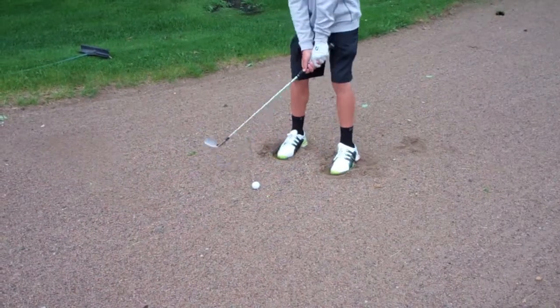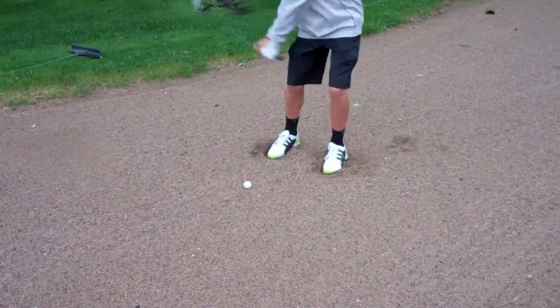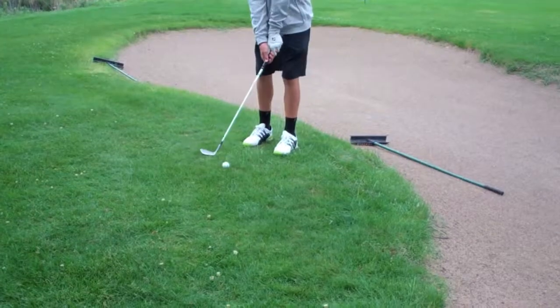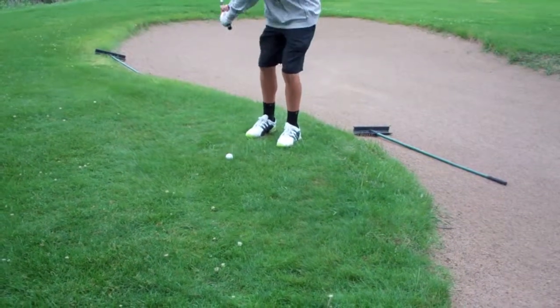You can even use it in the sand. This club is for players as good as Tiger Woods, to players as god awful as Jack Worley. So go and get the Drop Flop Wedge and become a better golfer.